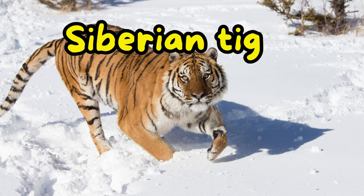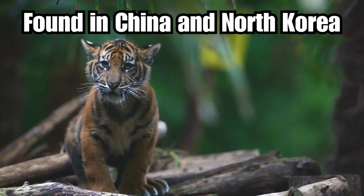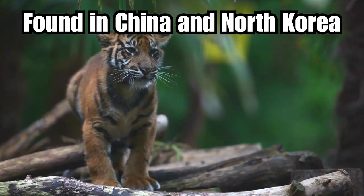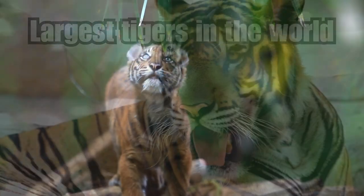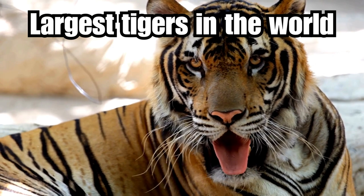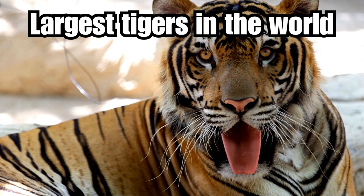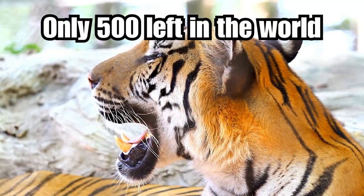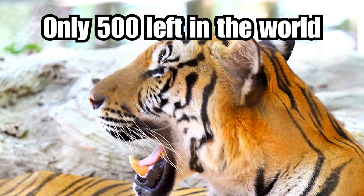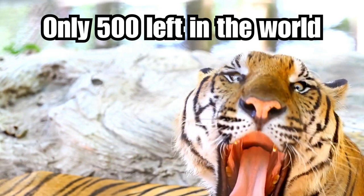Siberian tigers inhabit the dense forests and remote landscapes of the Russian Far East, including the Amur-Ussuri region and the Sikhote-Alin mountain range. They also extend into parts of northeastern China and northern North Korea. Siberian tigers are among the largest tiger subspecies, with males weighing between 400 to 600 kilograms and measuring around 3 to 3.6 meters in length including the tail. Their habitat experiences cold and harsh winters, and these tigers have adapted with a thick layer of fur and a dense layer of fat to survive the extreme cold.